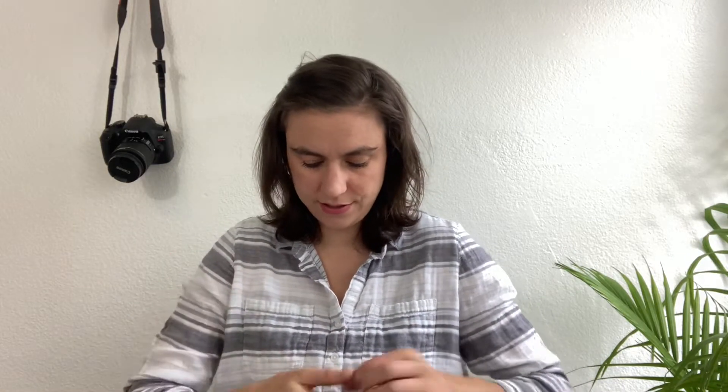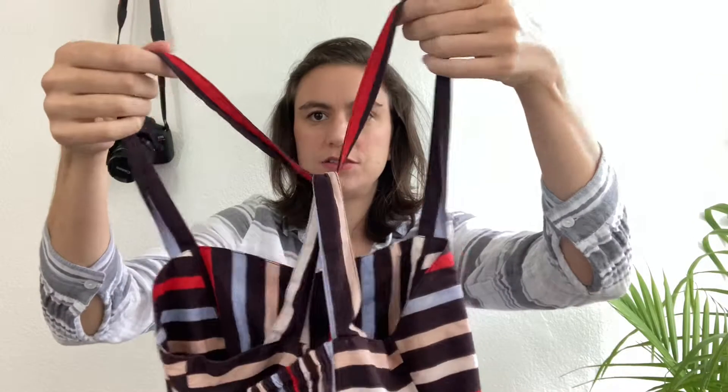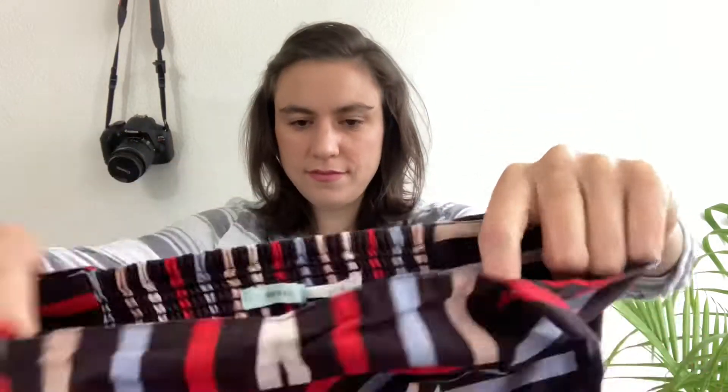The first item is a dress by Kimchi Blue, which is sold at Urban Outfitters. It's a really sweet A-line dress, 100% cotton, with pockets, a little sweetheart neckline, and a cool strap design that goes through loosely. It's got elastic on the back. I love the colors — it's a size small.